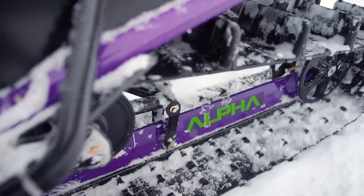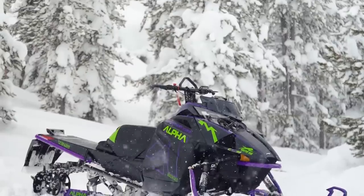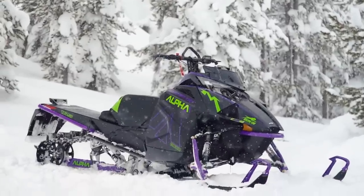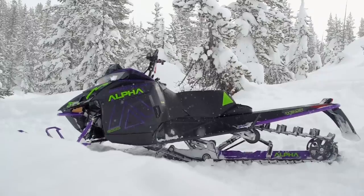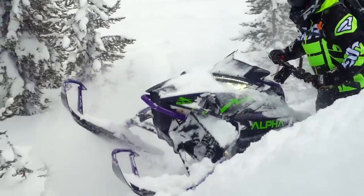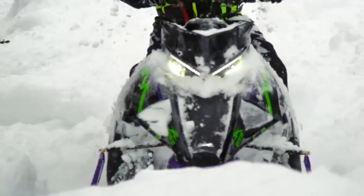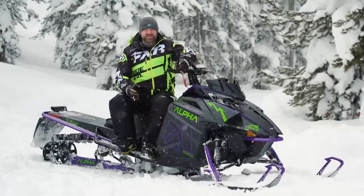Lucky for you, you don't have to wait any longer for the answer to that question. Arctic Cat has taken mountain sled technology to a whole different universe in 2019 with the introduction of its Alpha 1 rear suspension system. To say it's different would be an understatement. The real question is, though, does it work? Simply put, it's a single beam or single rail skid frame — but this simple description doesn't even come close to doing it justice.